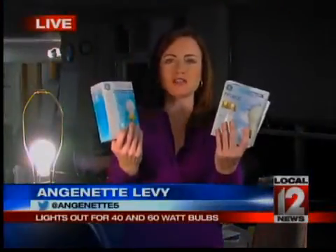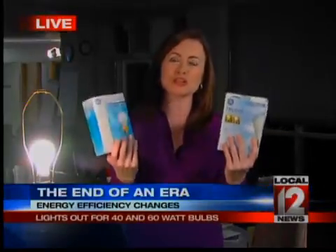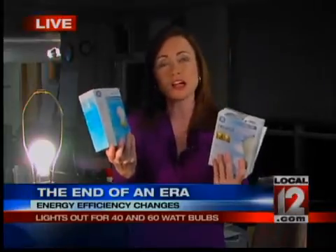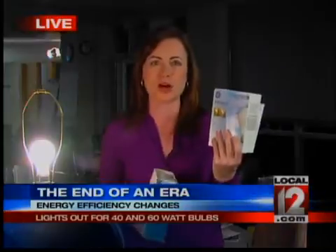Take a look at these two boxes of light bulbs. At first glance, there doesn't appear to be much of a difference. But when you go to the store to buy these, you'll notice that this box of halogen bulbs costs more than this box of old incandescent bulbs — the bulbs you and I grew up with — and that is not sitting well with some people.